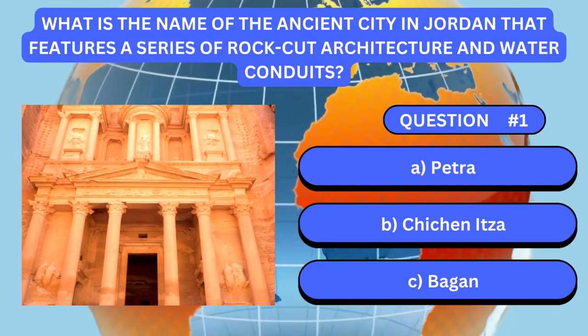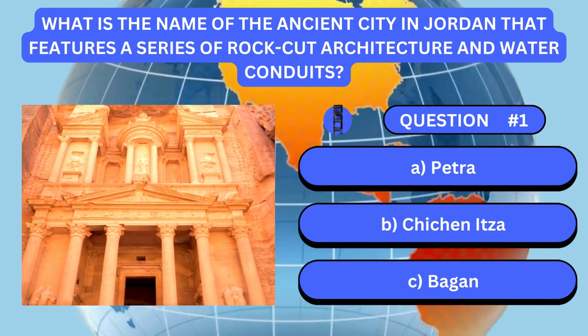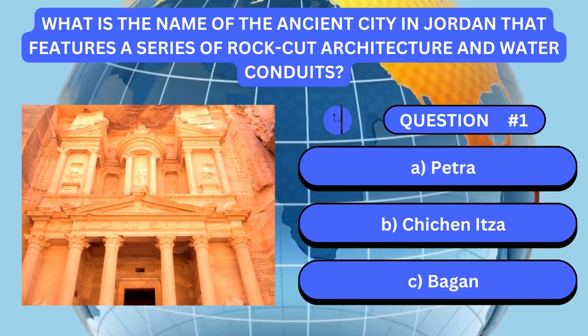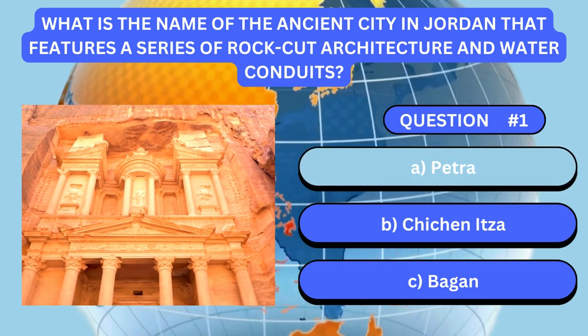What is the name of the ancient city in Jordan that features a series of rock-cut architecture and water conduits? Answer is A. Petra.